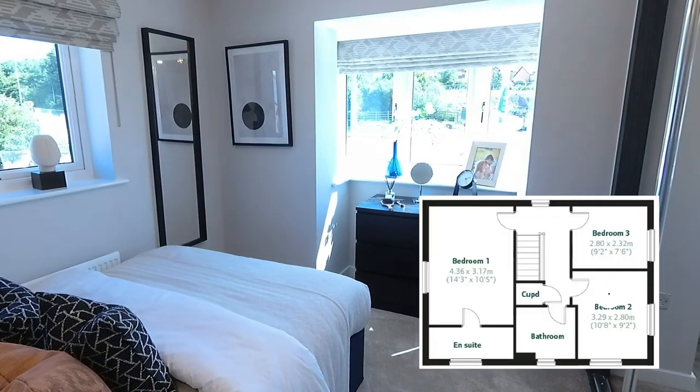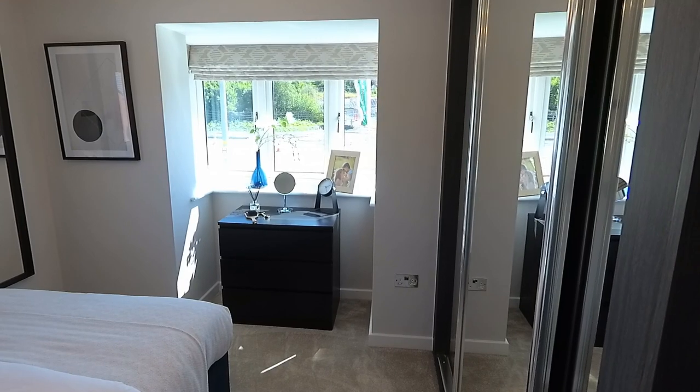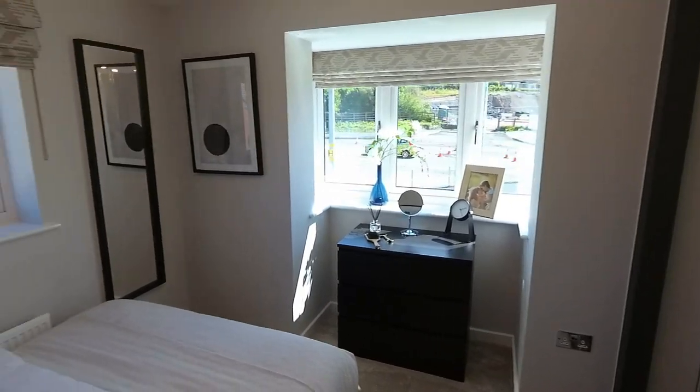Next you've got bedroom two. Look how bright this is. So it's a good sized double bedroom — this one's lovely because it's got two windows, dual aspect. One's a bay which runs up from the kitchen, and then you've got this one there.